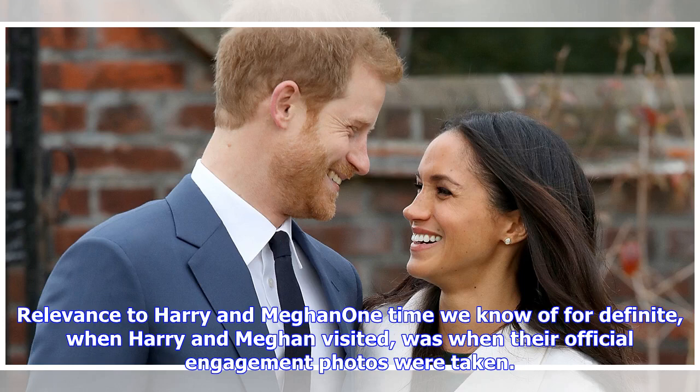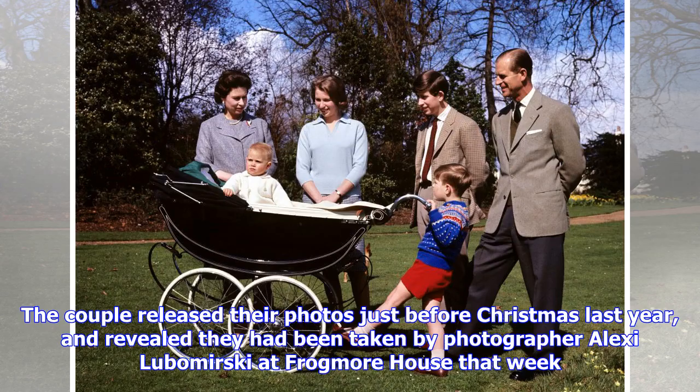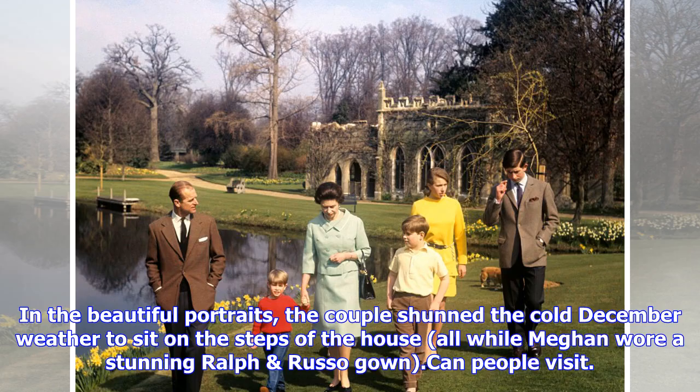The one time we know of for definite when Harry and Meghan visited was when their official engagement photos were taken. The couple released their photos just before Christmas last year, and revealed they had been taken by photographer Alexey Lubomirsky at Frogmore House that week. In the beautiful portraits, the couple shunned the cold December weather to sit on the steps of the house, while Meghan wore a stunning Ralph Lauren gown.